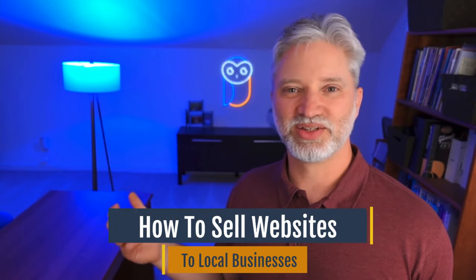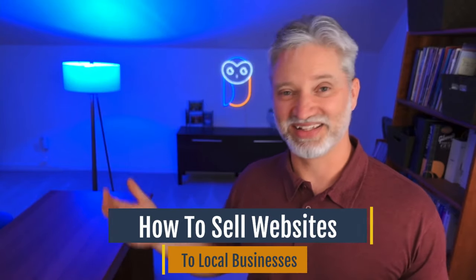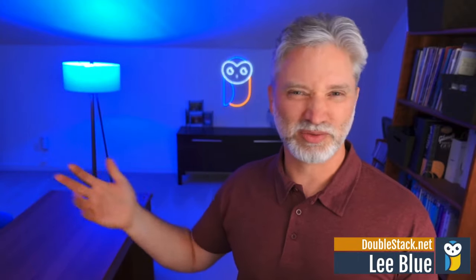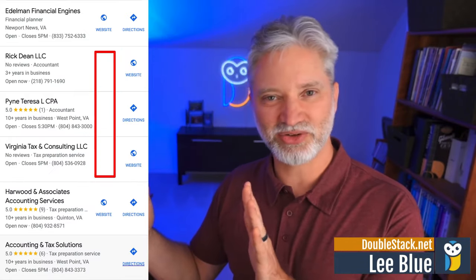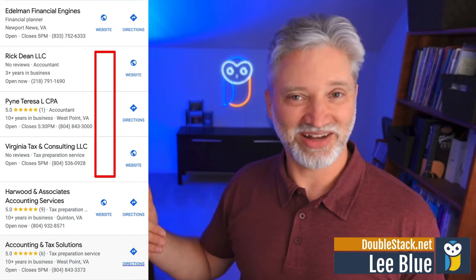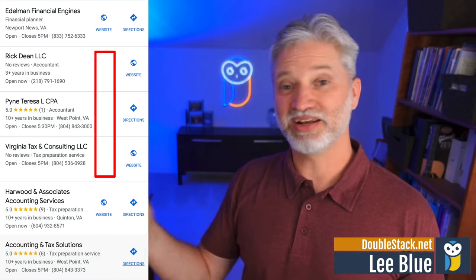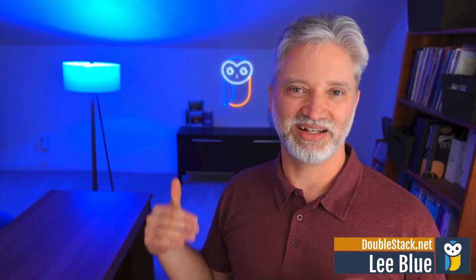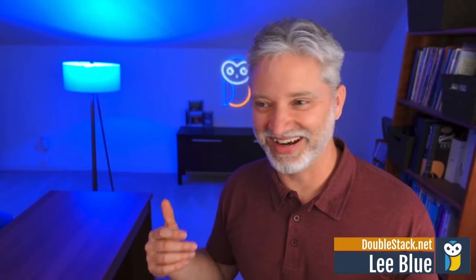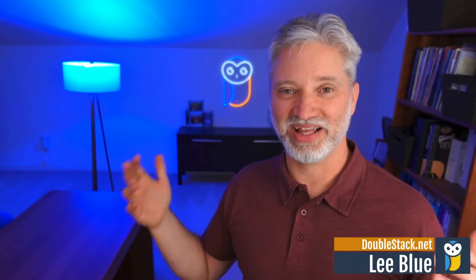Most of the advice about selling websites to local businesses involves finding businesses that don't already have websites. The pattern is: go to Google, search for a local business category like 'accountants near me', click the 'more businesses' button to enter the Google business directory. Some listings have a website icon, others don't. If you want to call businesses without websites, you call the ones without the icon — the phone number is right there. It's a pretty easy way to find businesses in your local community that don't have websites.